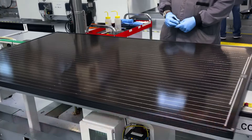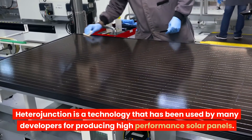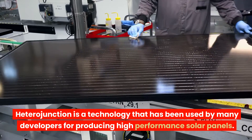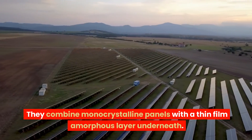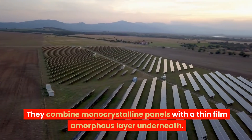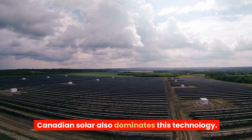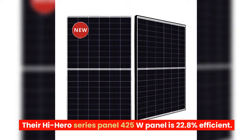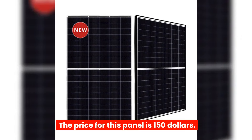Heterojunction is a technology that has been used by many developers for producing high-performance solar panels. They combine monocrystalline panels with a thin-film amorphous layer underneath. Canadian Solar also dominates this technology. Their Hi Hero series 425W panel is 22.8% efficient, and the price for this panel is $150.